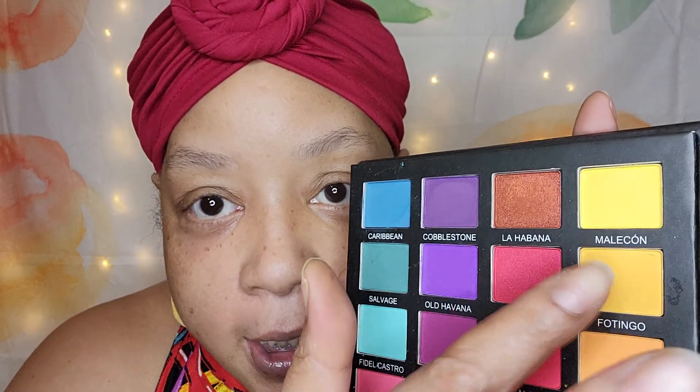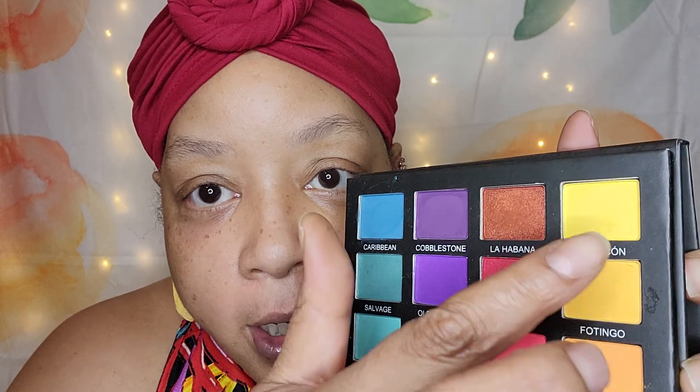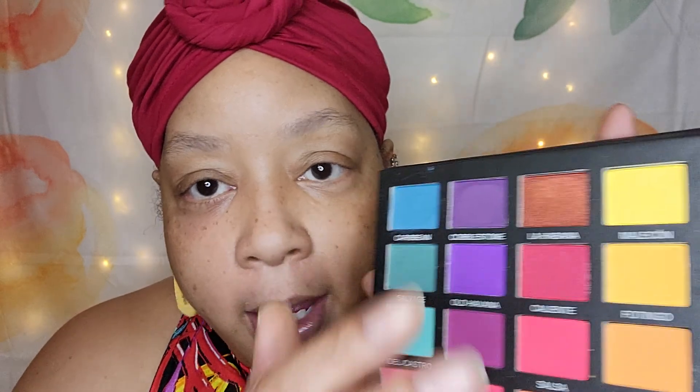All right, up next we have Salvage — not to be confused with 'I'm a savage.' And then we have Old Havana — I know that's a pressed pigment. We have Caliente. And then we have Fotingo. Don't get confused because Fotingo is like if Malecon and the next shade — which will be Empanadas — if they had a baby, they'd make Fotingo. But let's get into these swatches.